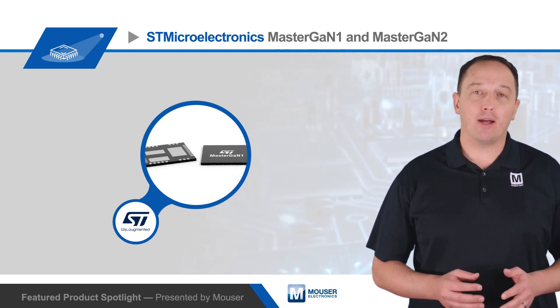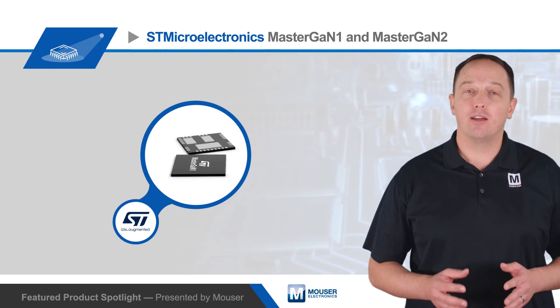To learn more about STMicroelectronics' MasterGAN platform of power SIPs, visit mouser.com.